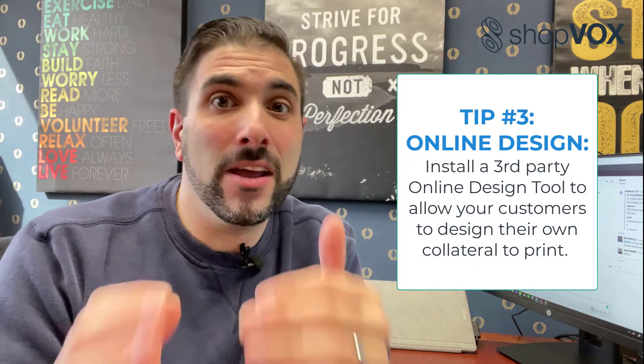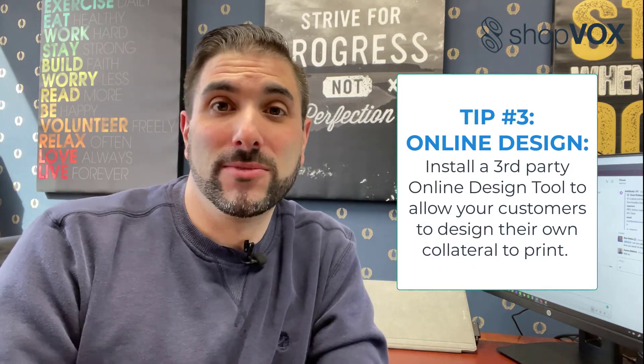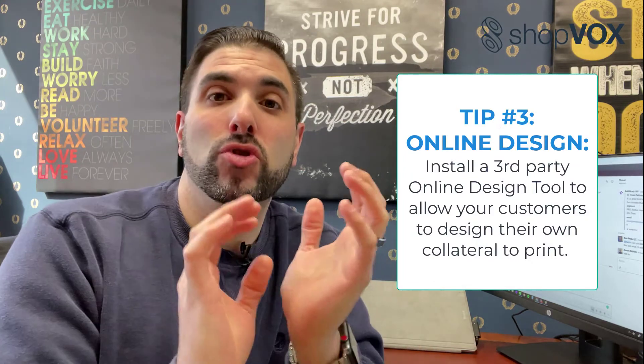The third tip, and this is a dandy one: online design tools. There is a lot of third-party integration available when it comes to allowing your customer to design what they're looking for, or give you a sense of their style. So a customer could say, 'I'm looking for business cards — here's the design I came up with on your design tool. Maybe you could spruce that up a little bit.' Whether it's a flyer, postcard, sticker, label, or bumper sticker, it allows them to take that lead-generating tool along with the digital asset they created and give your team a general sense of what they're looking for.